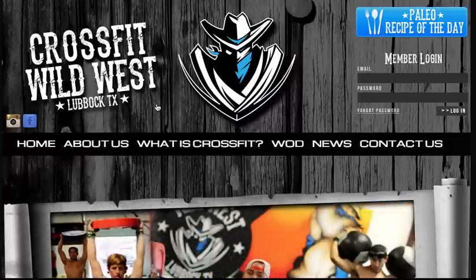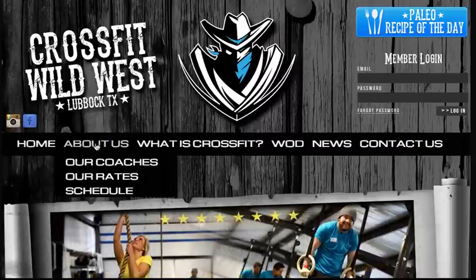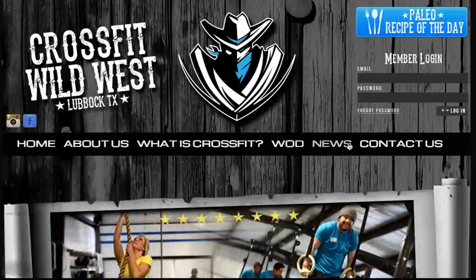Hi and welcome to the new website for CrossFit Wild West, the newest and best CrossFit affiliate from Lubbock, Texas. What you'll notice first is a brand new home page. Across the middle here, you'll see information about CrossFit Wild West.